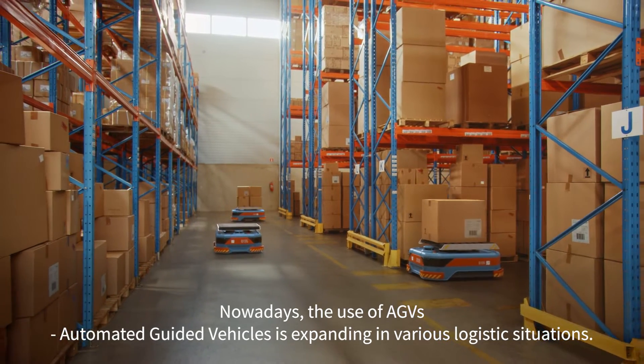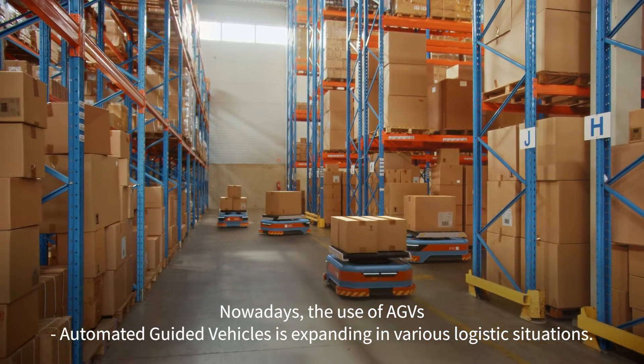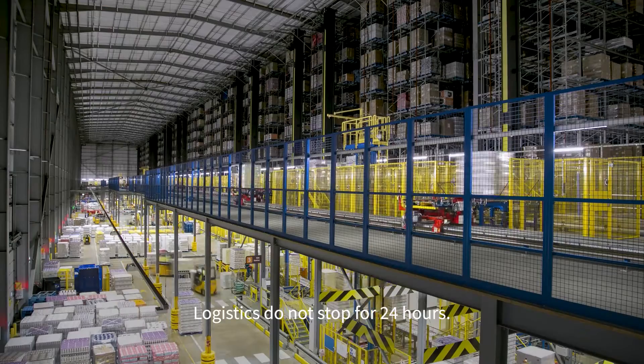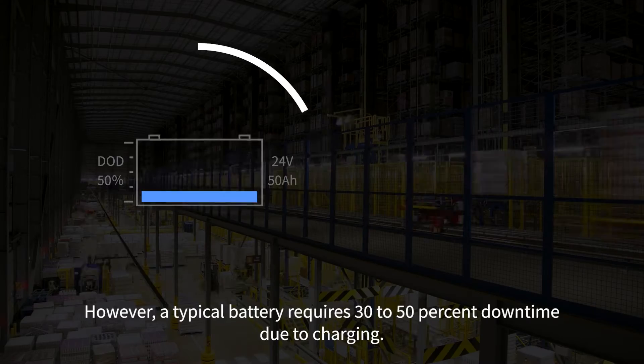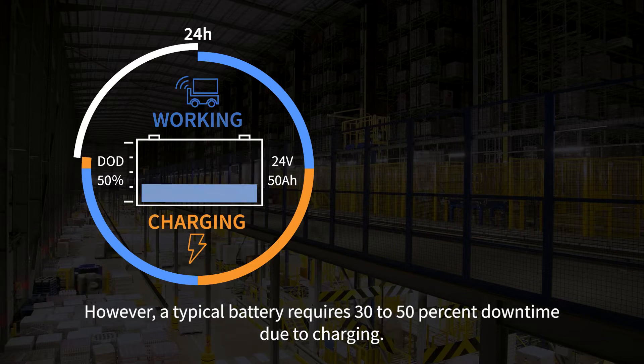Nowadays, the use of AGVs, automated guided vehicles, is expanding in various logistics situations. Logistics do not stop for 24 hours. However, a typical battery requires 30-50% downtime due to charging.